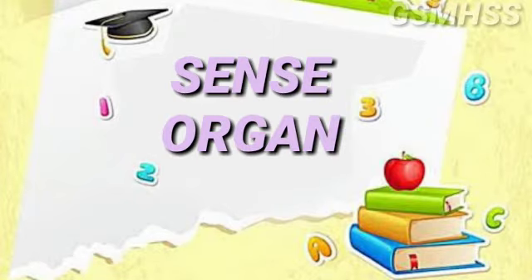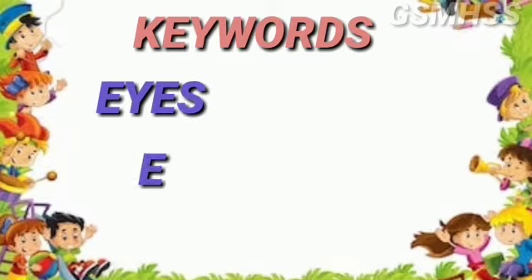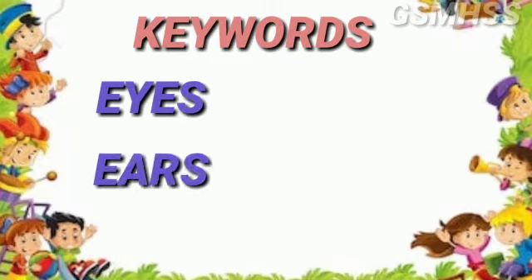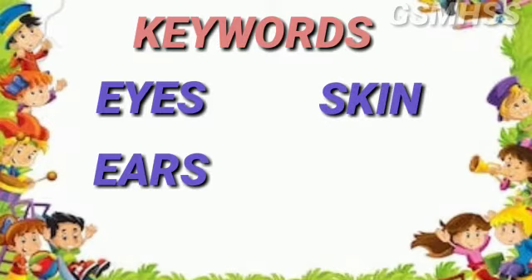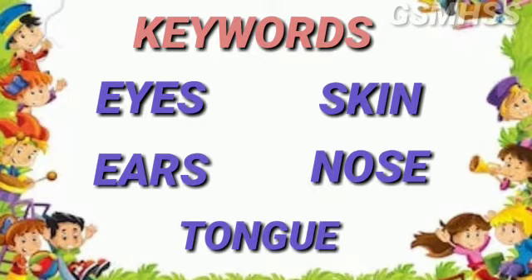First, study the keywords. E-Y-E-S, eyes. E-A-R-S, ears. S-K-I-N, skin. N-O-S-E, nose. T-O-N-G-U-E, tongue.